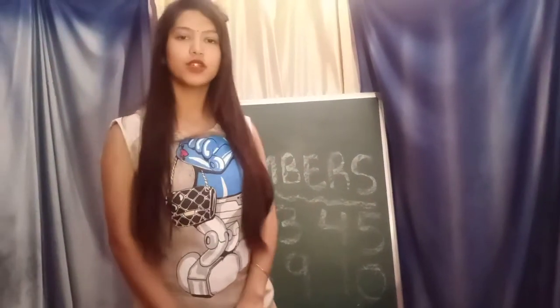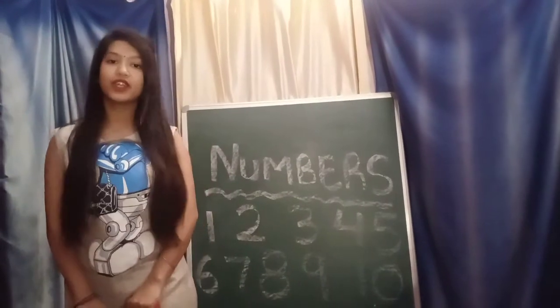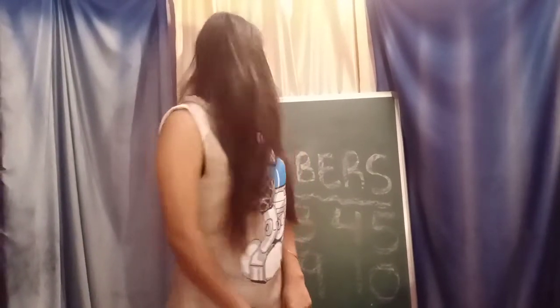Good morning children. Say good morning ma'am. How are you all? Say I am fine. Thank you. Repeat after me. I am fine. Thank you. Hope you all are enjoying your studies at home. Yes? Very good. Raise your hand — who is enjoying their classes? Very good.